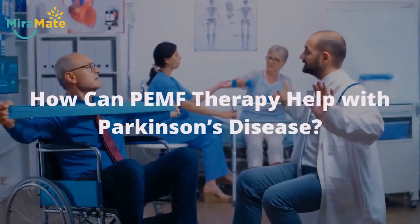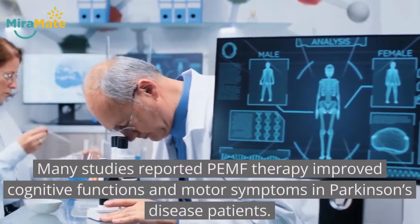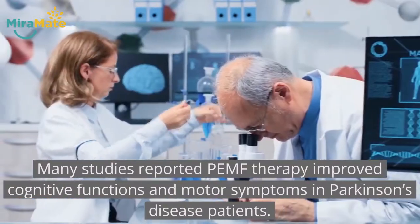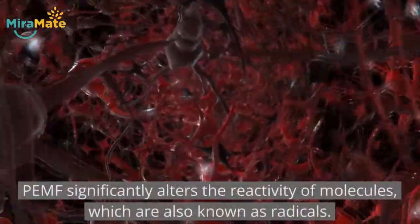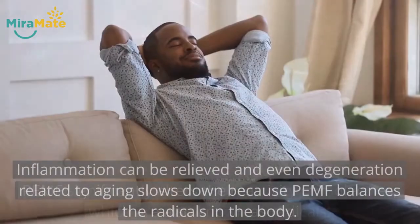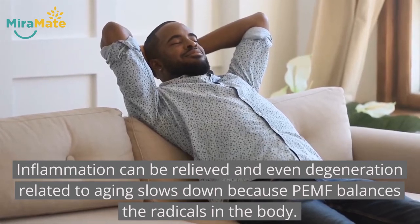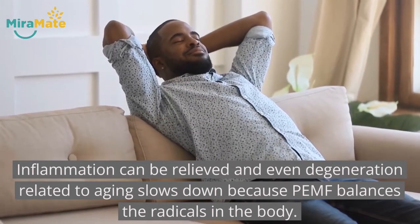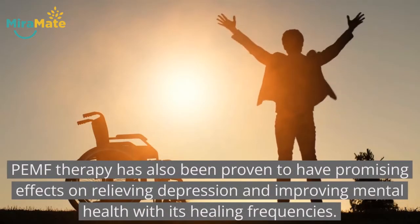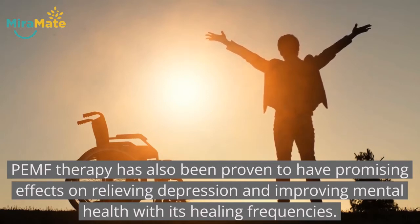How can PEMF therapy help with Parkinson's disease? Many studies reported PEMF therapy improved cognitive functions and motor symptoms in Parkinson's disease patients. PEMF significantly alters the reactivity of molecules, also known as radicals. Inflammation can be relieved and even degeneration related to aging slows down because PEMF balances the radicals in the body. PEMF therapy has also been proven to have promising effects on relieving depression and improving mental health with its healing frequencies.